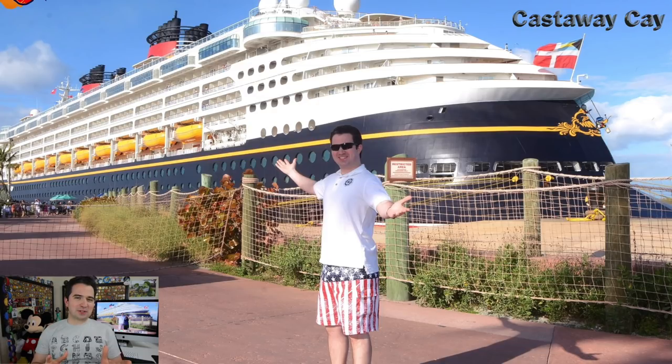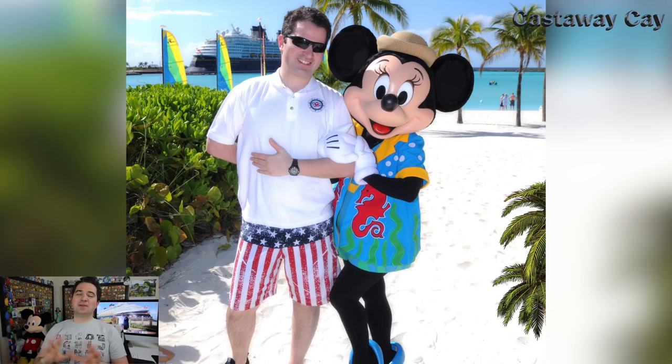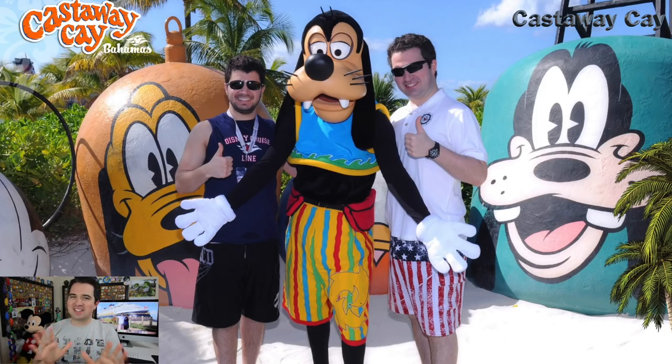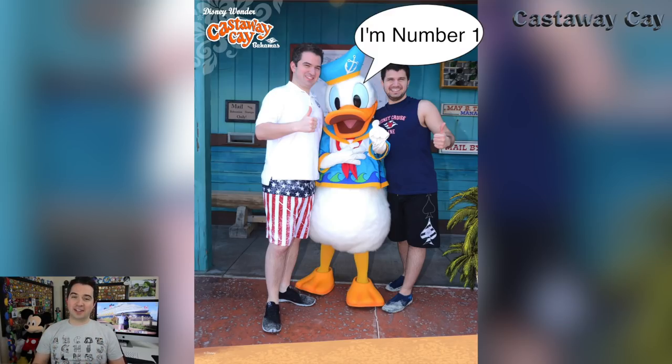When you arrive at Castaway Cay, Disney's private island, those photographers are standing by to grab that photo of you with the ship behind you so you can remember your time in paradise. The first time I went to Castaway Cay I completely neglected to get photos with the characters on the beach, but thankfully the second time I remembered — I have those pictures with Goofy, Donald, Daisy, Captain Jack Sparrow, and Donald Duck on Castaway Cay.